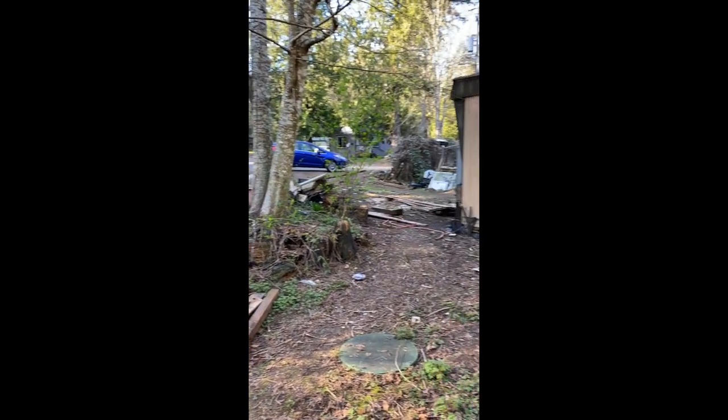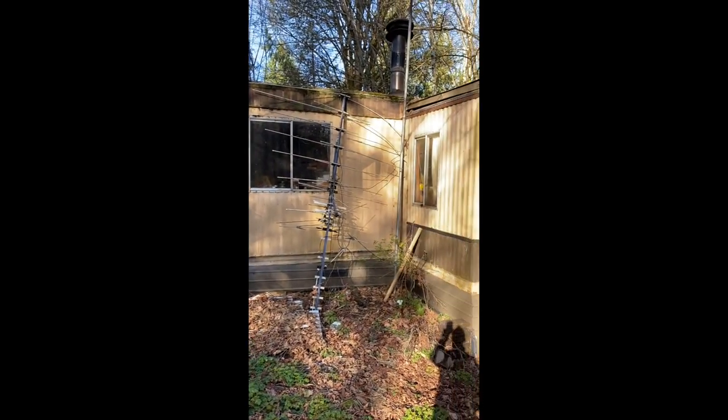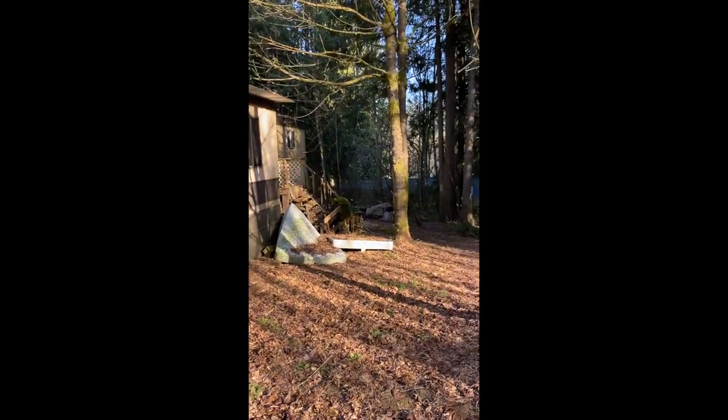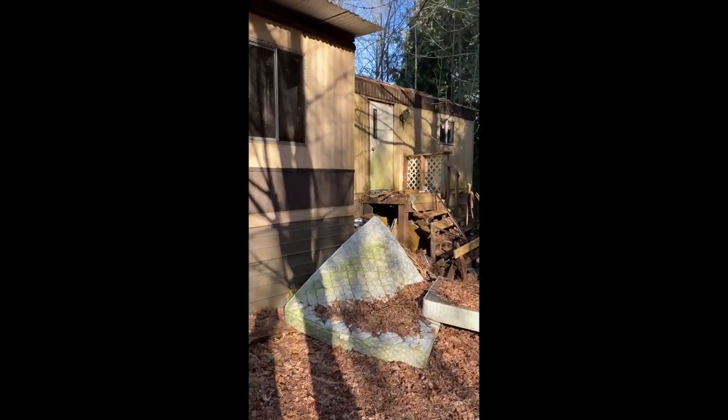This was the day I took ownership of the property and was finally able to explore the inside of the house. As you can see, sadly, they didn't leave me the Airstream. I was actually hoping that stayed. Not sad the Winnie was gone. I could have done without the Mazda, but it is what it is.